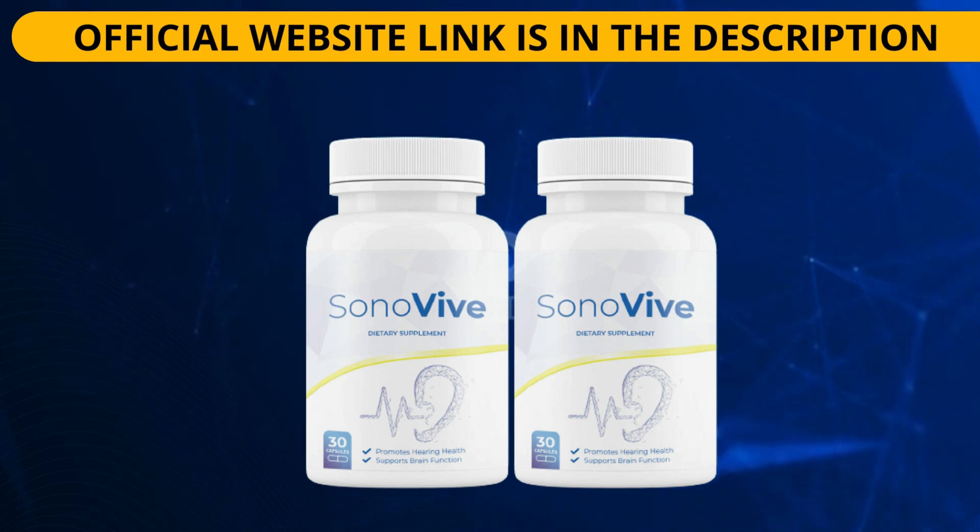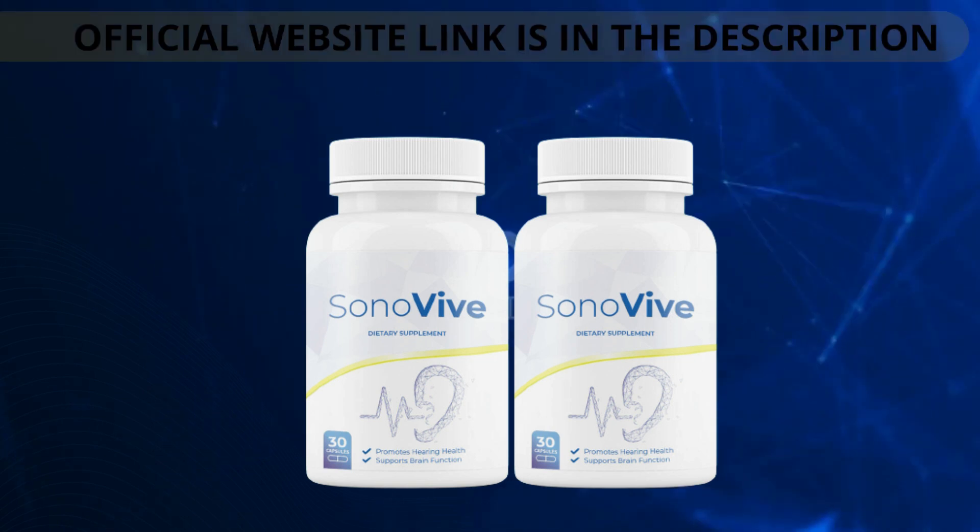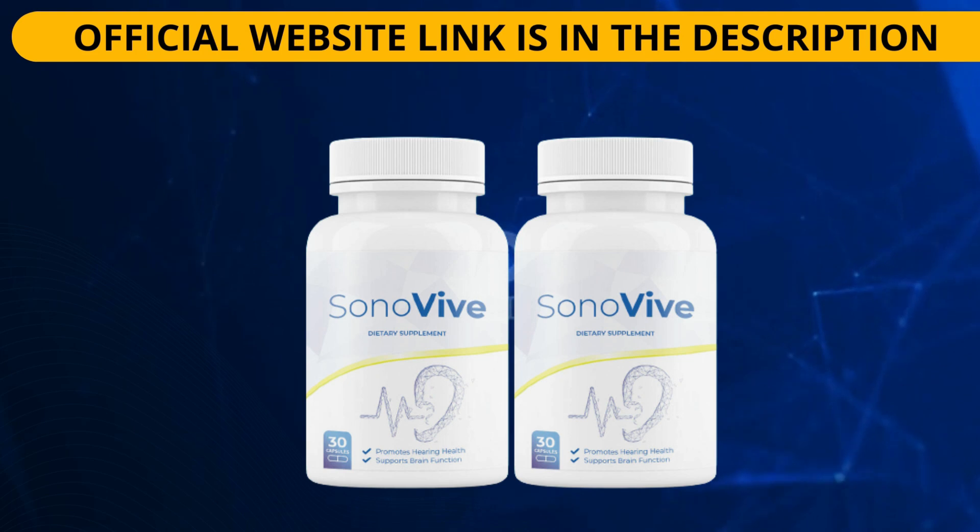Ginkgo biloba is a traditional Chinese medicine that dates back 270 million years. It is particularly valued for its leaves, which contain compounds called flavonoids and terpenes that have a wealth of protective health benefits. Today, extract from these structures can be found in various dietary supplements. These compounds are likely responsible for many of ginkgo biloba's potential beneficial effects on your ears, such as enhanced hearing capacity and improved noise tolerance abilities. In addition, these components have anti-inflammatory properties, which may be beneficial in treating conditions such as tinnitus, where the primary cause is thought to be irritation or inflammation in certain parts of the inner or outer ear structures or impinging nerve signals traveling between them.